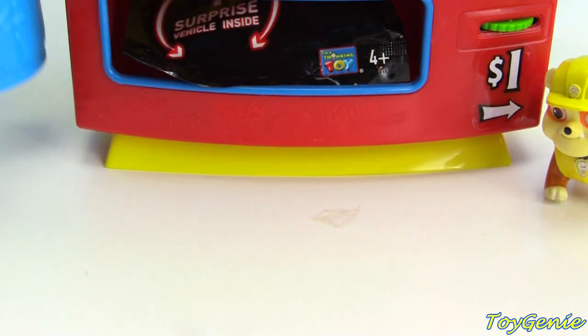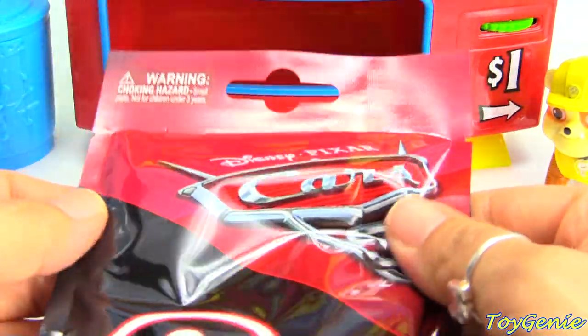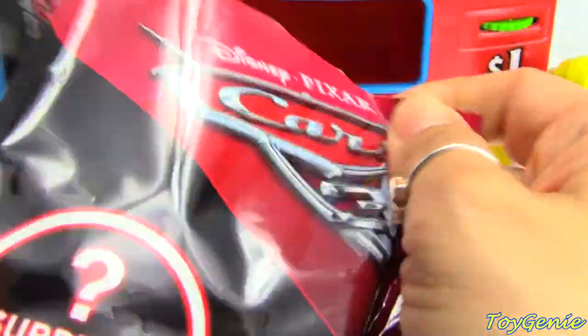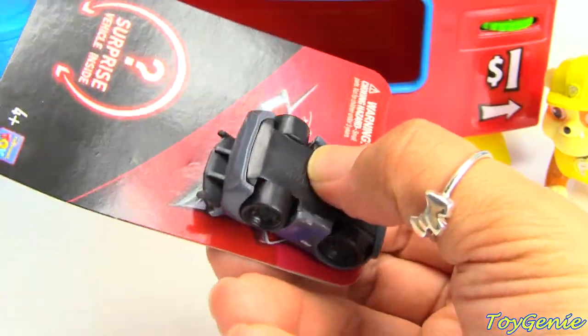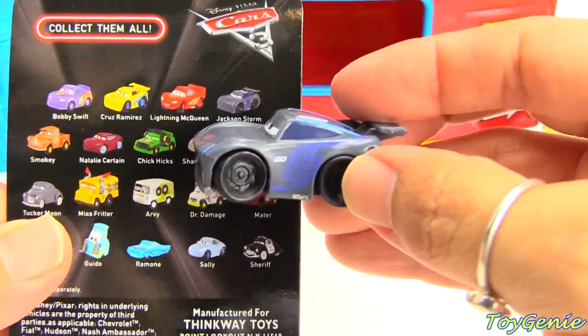Oh, look - Chase got a second surprise. So the mystery has two surprises. Let's open this up and see what we got - or who he got. Chase got Jackson Storm.